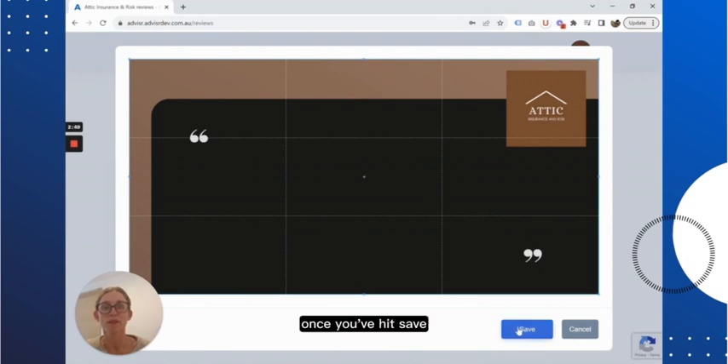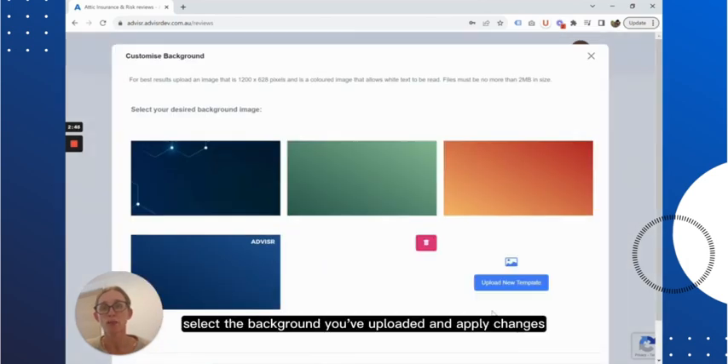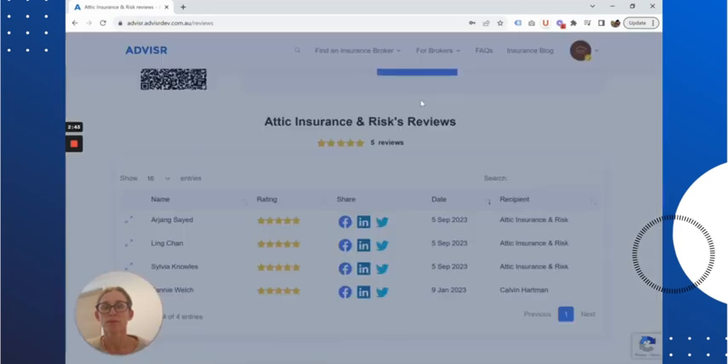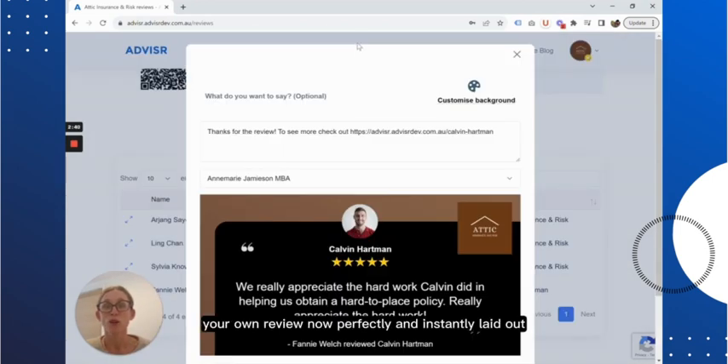Once you've hit save, select the background you've uploaded and apply changes. Check it out — your own review now perfectly and instantly laid out on your own branded background, ready to share your review to LinkedIn or to Facebook.